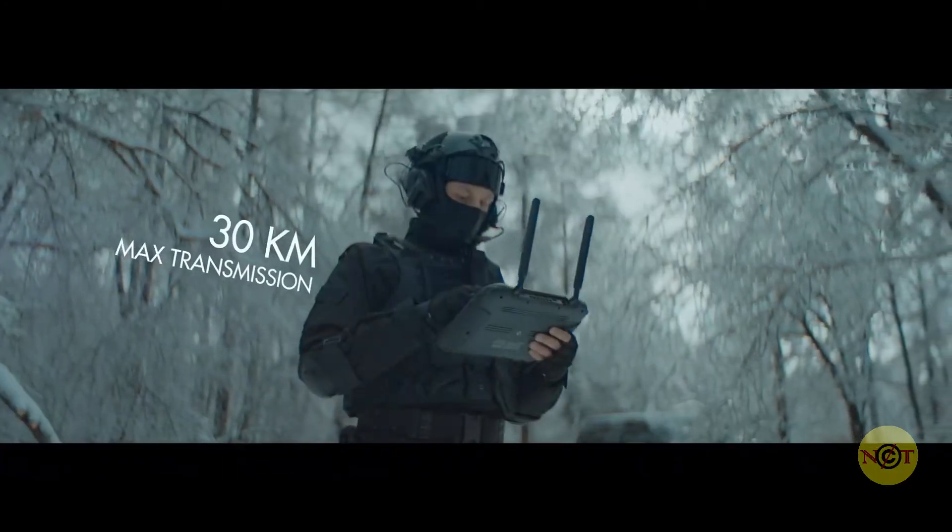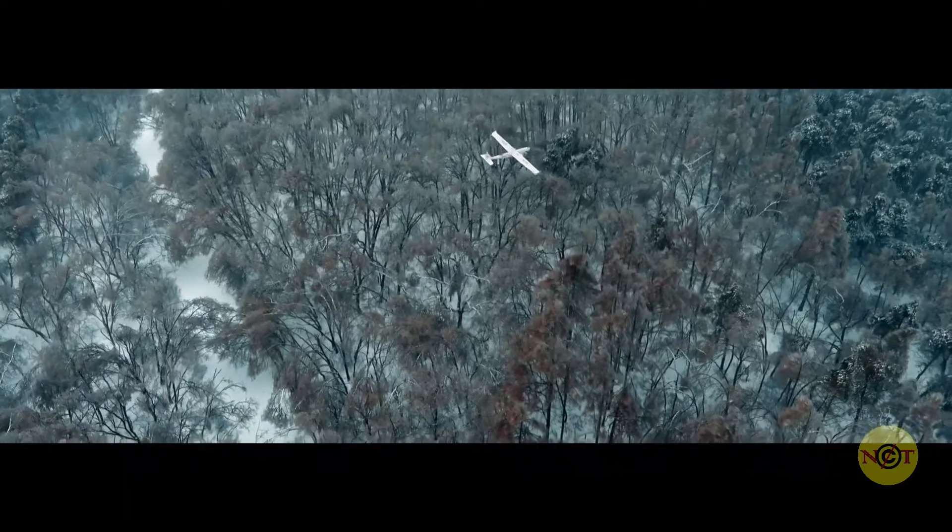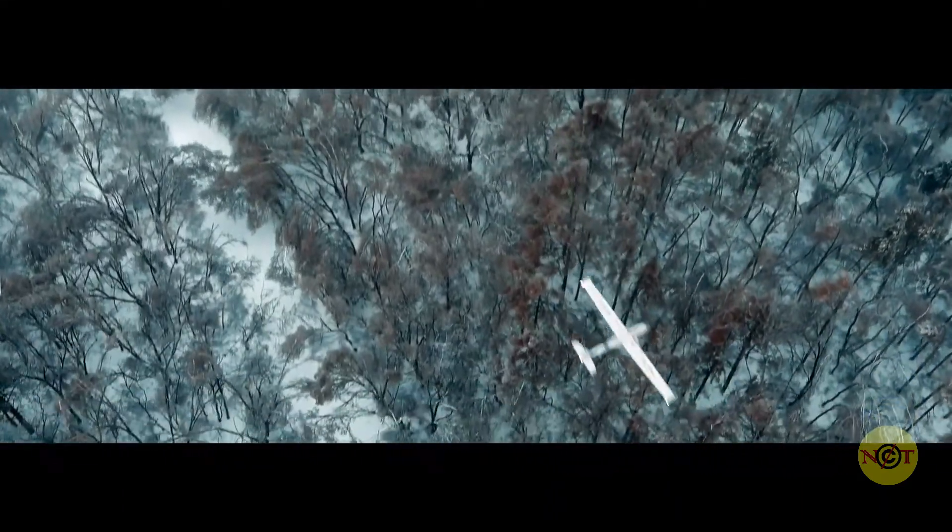With a maximum flight time of up to 120 minutes and a video transmission range of 30 km, the Dragonfish offers unparalleled performance within its class.